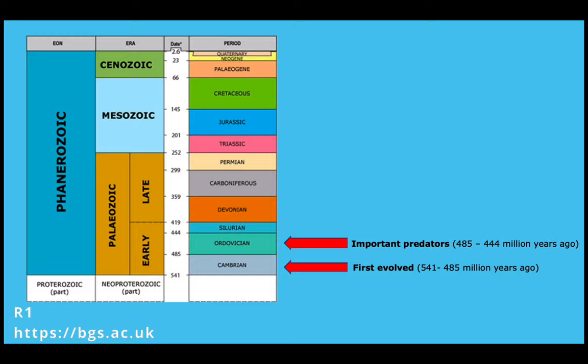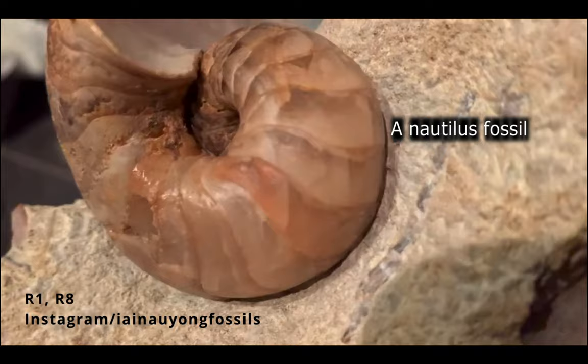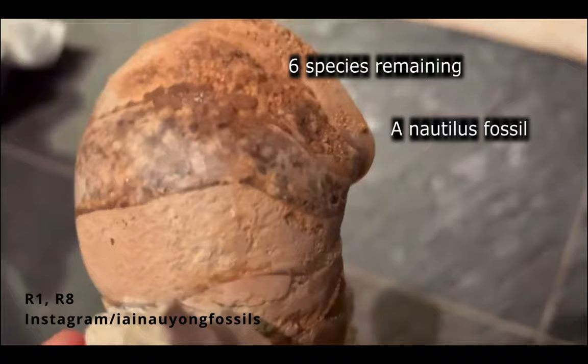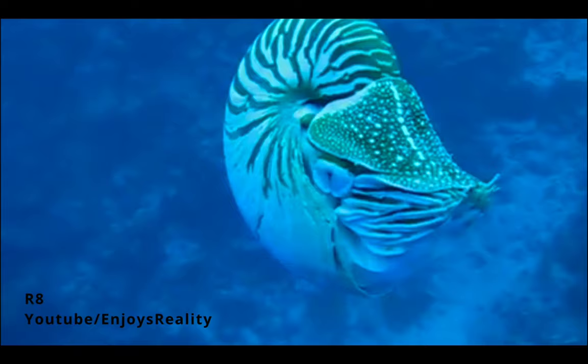The nautiloid group developed in the late Cambrian period, and in the Ordovician they played an important role in the ocean ecosystem as predators. There was much more diversity in the nautiloids millions of years ago, and it is estimated that there were thousands of species. However, the same extinction that ended the reign of the dinosaurs also resulted in the loss of many nautilus species, and today only six remain. The species that exist today have changed little from their ancient form.